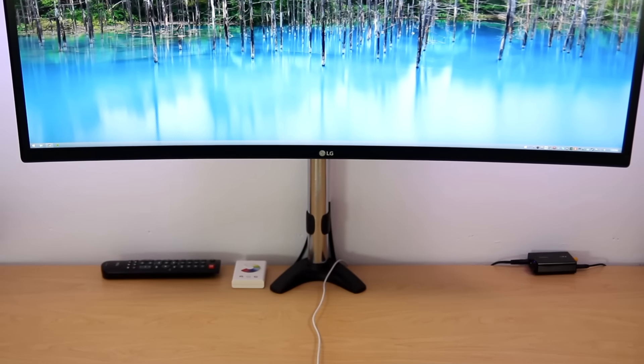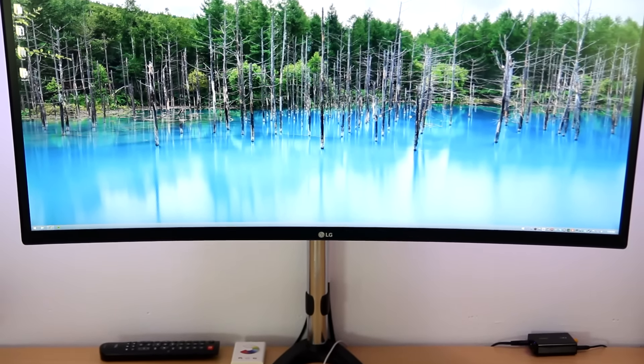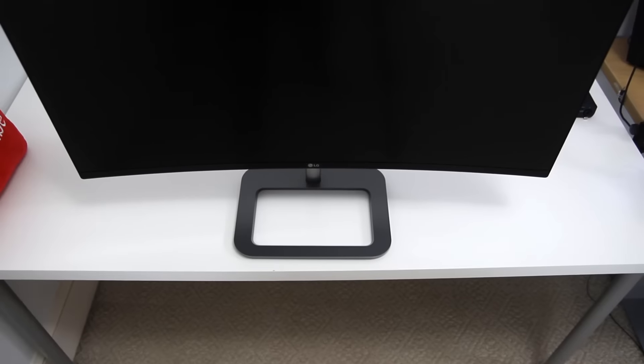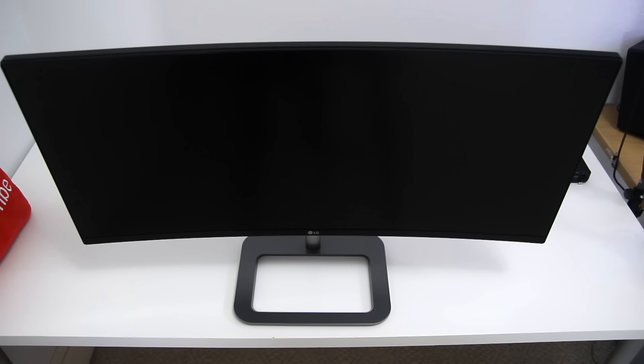I want to start by talking about the improvements LG made with the 34UC87C over the 34UC97, but first I'll give you some context and go over the specs. We're looking at a 34-inch ultra wide monitor with a resolution of 3440 by 1440 and a 21 by 9 aspect ratio. It's an IPS panel with good viewing angles, which is important because it's also curved — each side of the monitor is slightly tilted towards the center, providing a more immersive experience in basically every scenario.